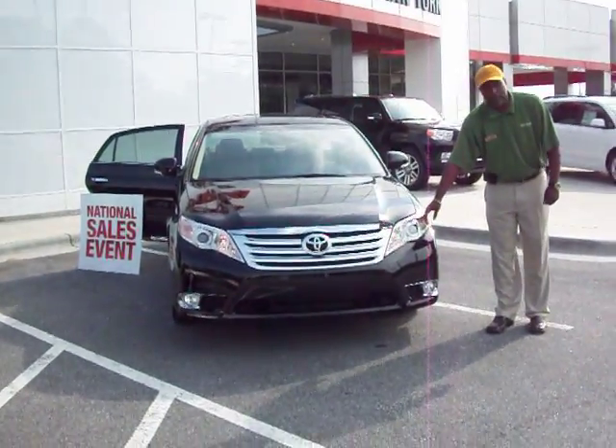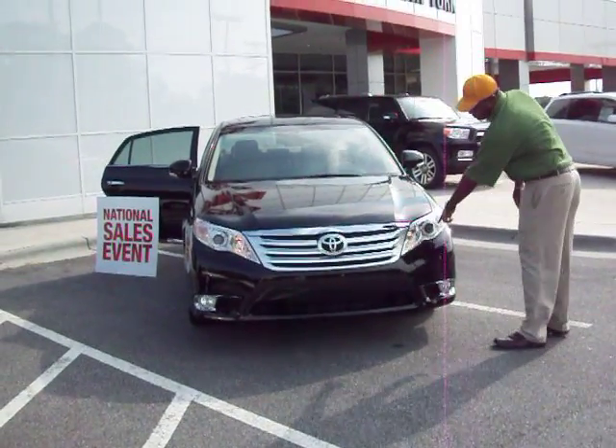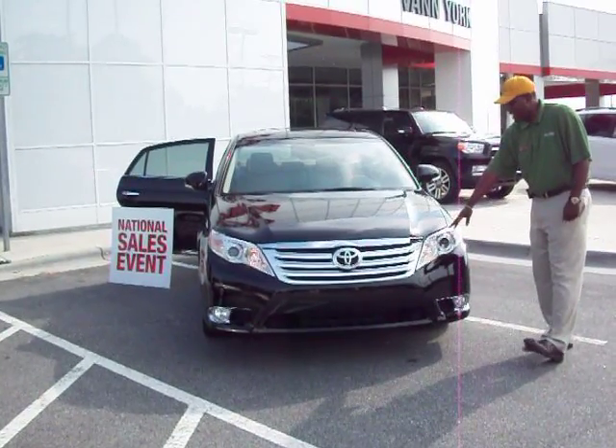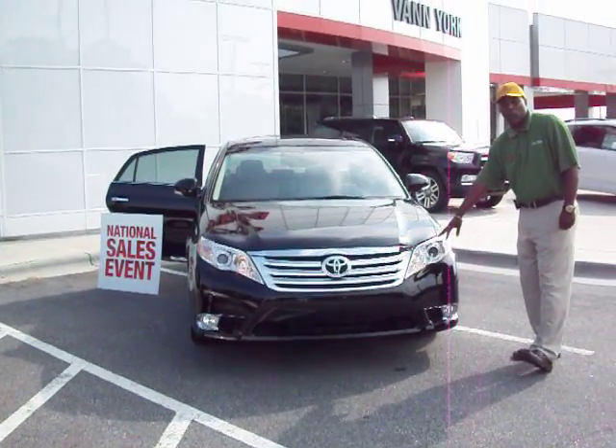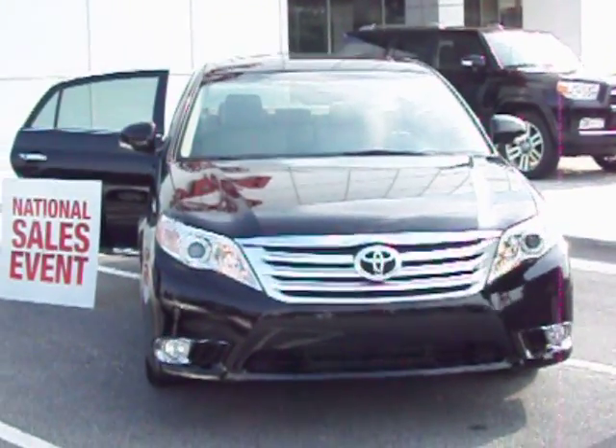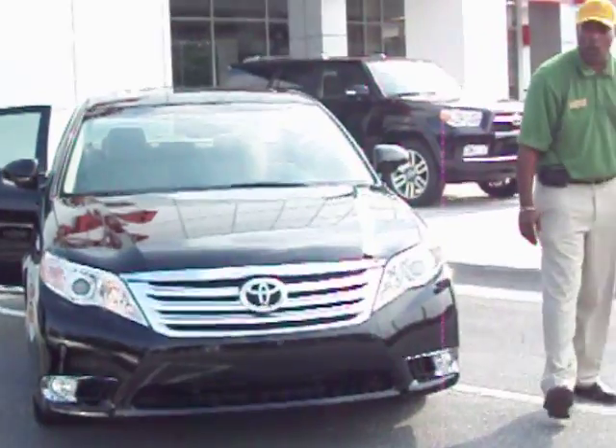Starting right here, we have the projection light headbeam. It's going to give you 25% more visibility as you're going down the road. Right here, along with the fog light, it accents your visibility a little bit more in the fog and in bad weather.